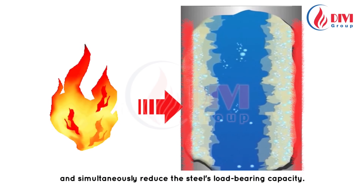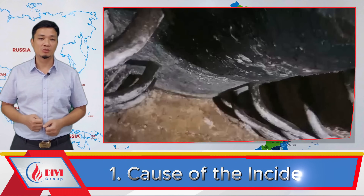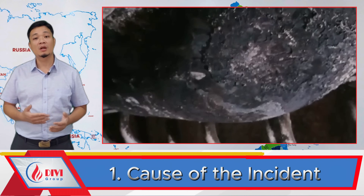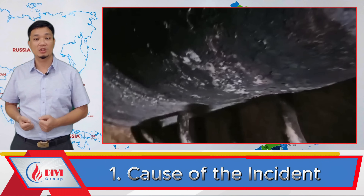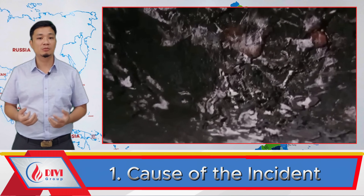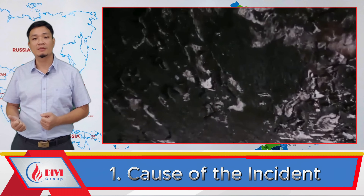The tube wall heated to a high temperature changes the mechanical properties of the steel — softening it, altering hardness, and reducing its load-bearing capacity. This swelling of the steam drum shell was caused by long-term scale buildup, which blocked heat transfer and caused overheating of the steel under high internal pressure, causing this section of the drum to expand and bulge.